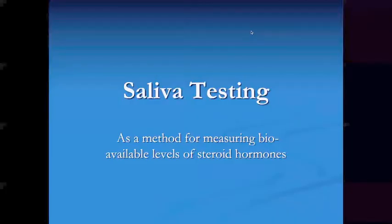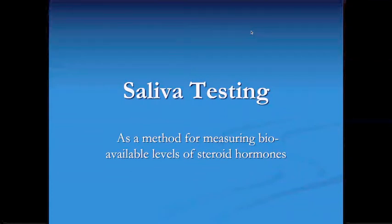Hello, this is Dr. Taylor, and I want to have a detailed discussion about saliva testing as a method for measuring bioavailable levels of steroid hormones. Discovering this about 20 years ago really changed the course of my career.